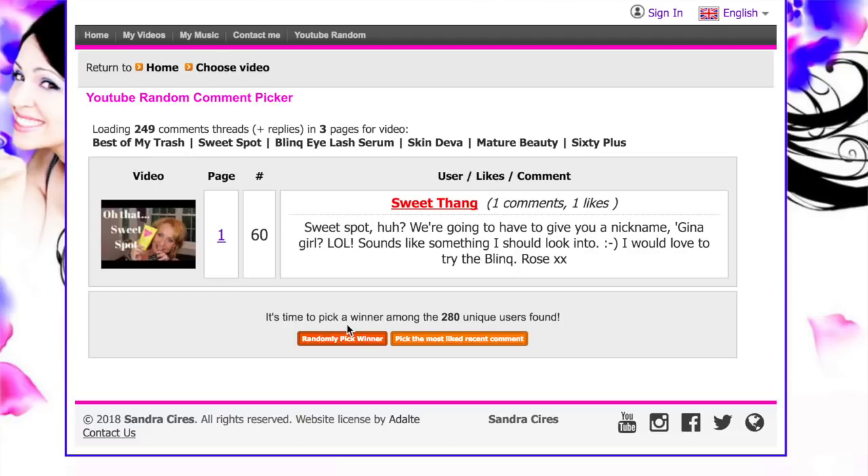So Rose, please contact me. You can send me an email — my email is in my description box way down below. You can also send me a direct message if you want, but please contact me and let me know your shipping information so I can get this in the mail to you. And if any of you know Rose, Sweet Thang, and you see her around, tell her to come check out this video because she might be really happy.